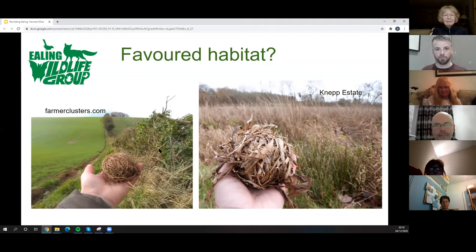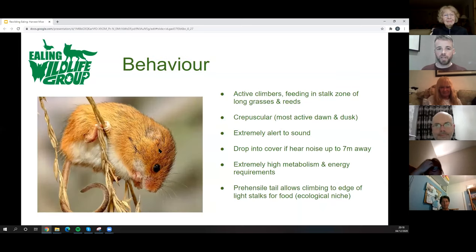The nest is about a tennis ball size or slightly bigger, woven out of the grass species they're living in. In terms of behaviour, harvest mice are very active climbers, feeding up in the stalk zone of the grass. In the growing season they separate themselves from field voles below by feeding up in the stalk zone. They're crepuscular — most active at dusk and dawn, with some nocturnal activity. They're very alert to sound as they're prey to many species; their defence is to pause, listen, and drop into the base vegetation layer to escape.